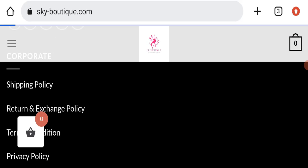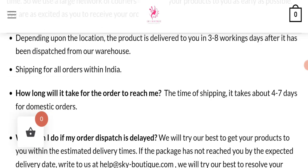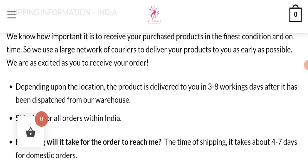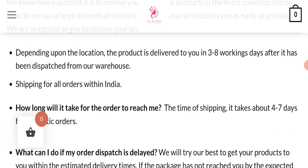For the shipping policy, it takes about 4 to 7 days for domestic orders, and depending upon the location, the product is delivered to you in 3 to 8 working days after it has been dispatched.